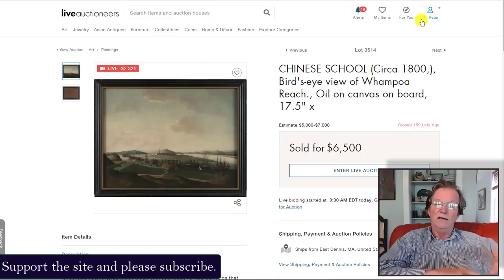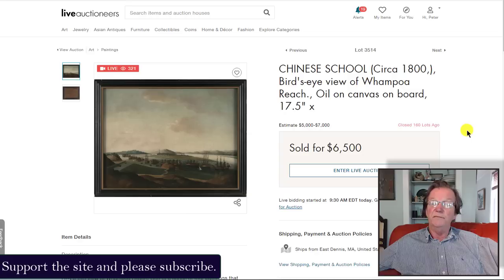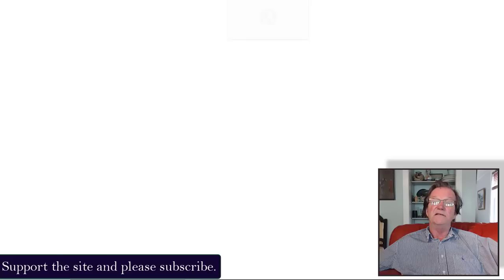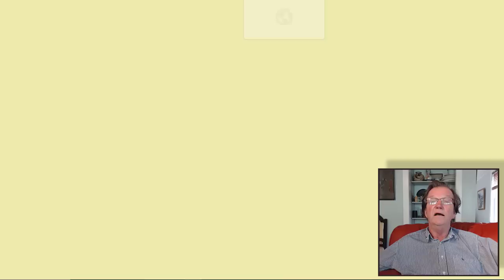We're actually working on a video about the history of the early China trade — it's really fascinating — how it impacted Philadelphia, Salem, and Boston, including the privateer system where when the ships weren't going to China they were out raiding British ships. A lot of fun history. The rare early Whampoa painting at $6,500 plus premium was a nice result, and of course the large hongs painting went for $115,000.